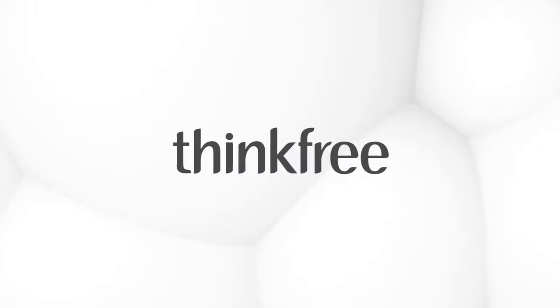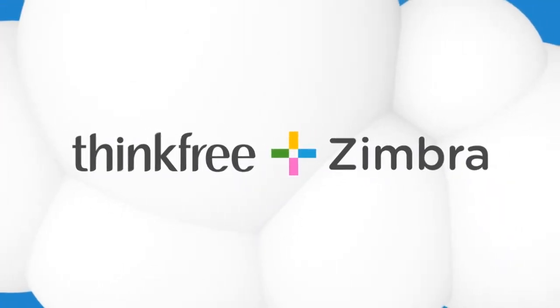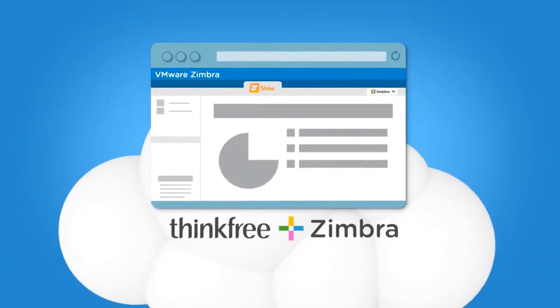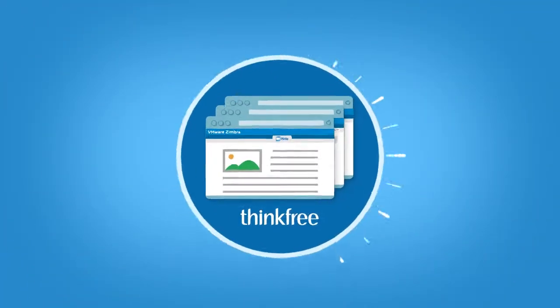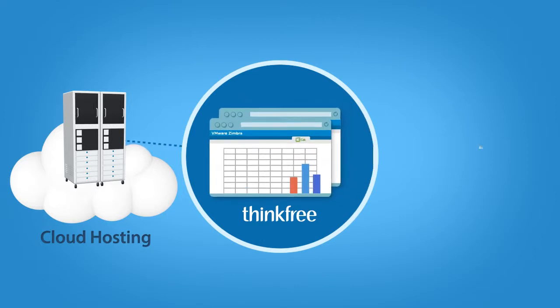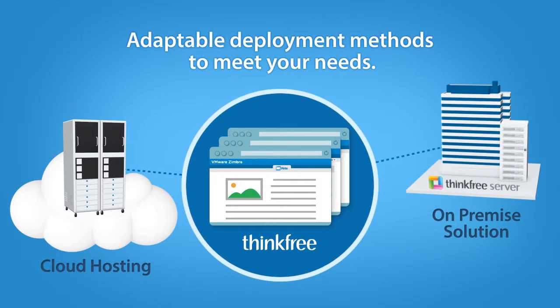ThinkFree is the perfect complement to Zimbra, a full-featured business collaboration tool. ThinkFree's server for Zimbra provides a real powerful business cloud environment. Conveniently host ThinkFree in your cloud, or for the most security conscious, install ThinkFree on-premises on your customer's server directly.